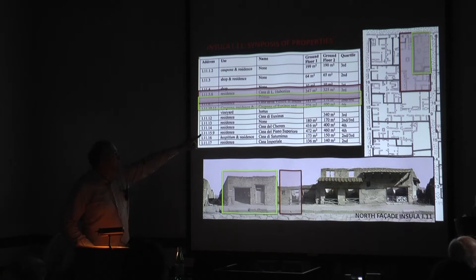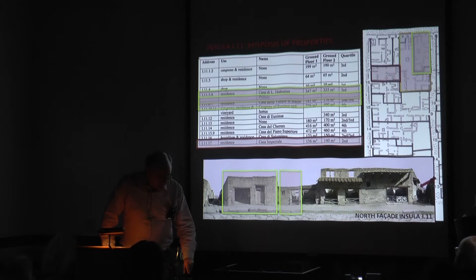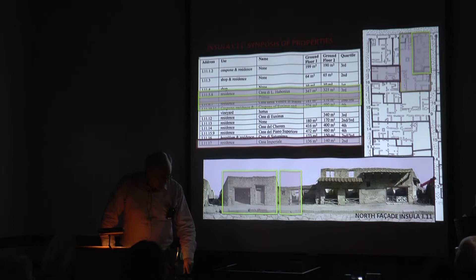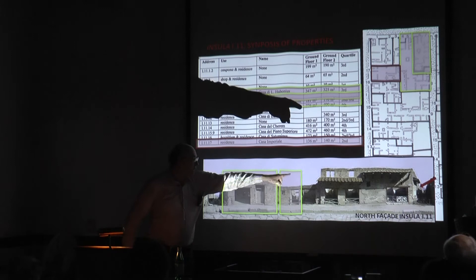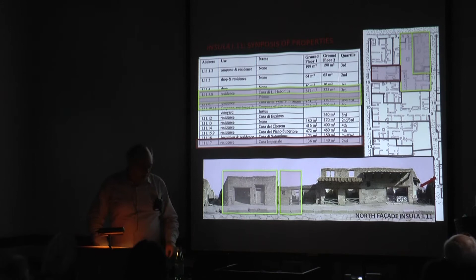Here in this view of the north facade of the block, here is its entrance at doorway five, right next door to the Casa della Venere in Bikini at the northeast corner. The second house we studied is a more modest one, at the boundary of second and third quartile — the so-called Casa Imperiale, the Imperial House, called that because of a dipinto on the facade. It has nothing to do with the emperor. It's around the corner up that little side street.